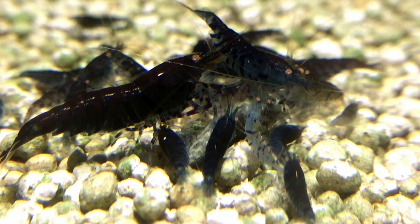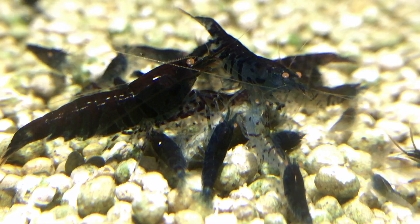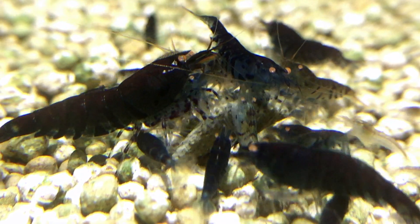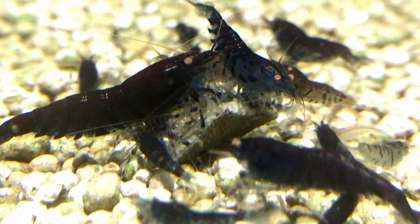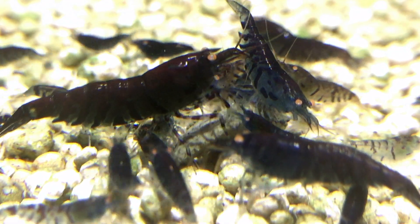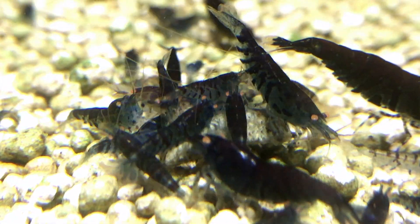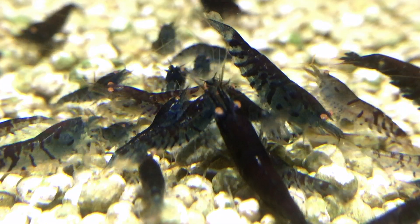I am back with another shrimp talk video and I want to talk about the beautiful blue tiger. The blue tiger is one of the most beloved freshwater shrimps of the Caridina genus kept in tanks, and that is for sure for many reasons. I will start with some common facts and a little bit later I will talk about some more specific breeder stuff too.